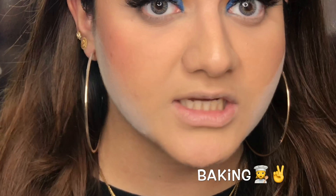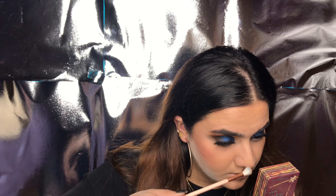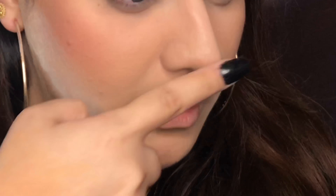We're gonna take a clean brush now while our baking is getting done. I'm going to take my Hoola bronzer and we're gonna contour this nose — this big ass nose. And now my nose looks a little snatched.